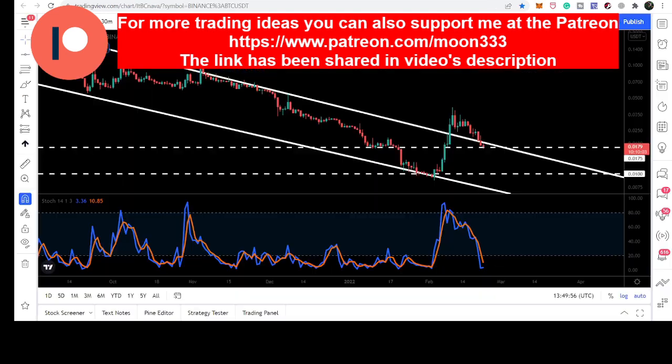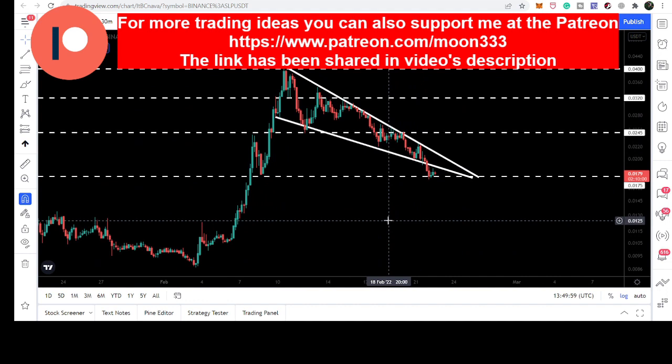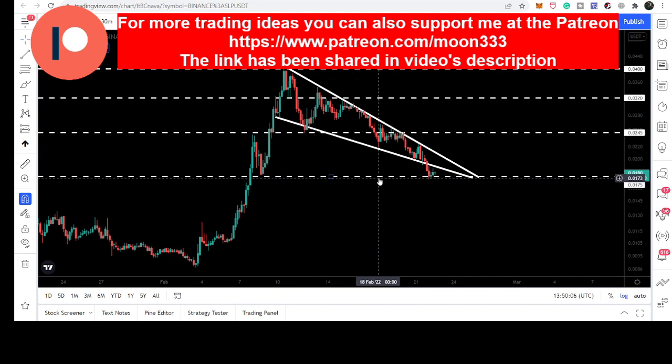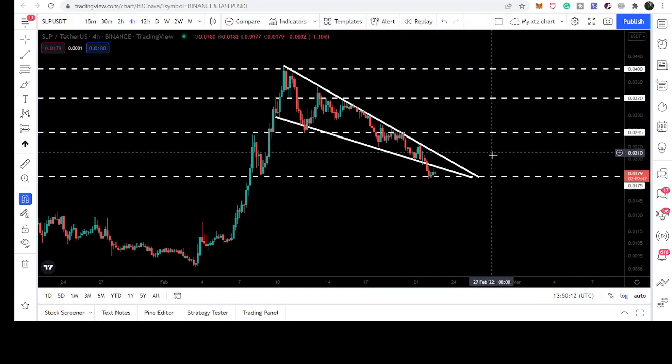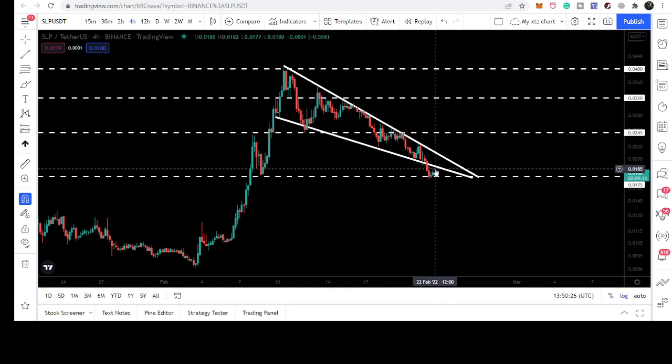Let's start the analysis. First of all, let me show you this four-hourly time frame chart. Here I have been showing you the different support and resistance levels in the short term. This was a very very strong support even on the long term as well, and this was another very nice support that we were having at 2.45 cents. But the price line broke down the support, retested the support as a resistance, we had some price distribution here, and finally the price line moved down.